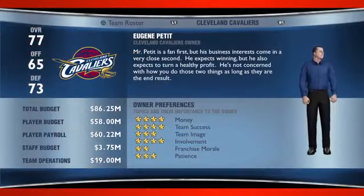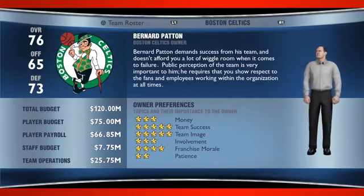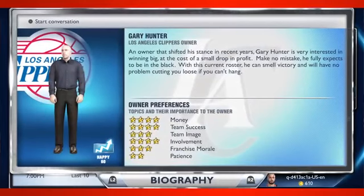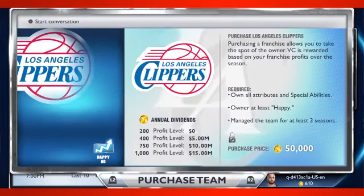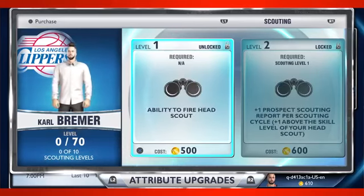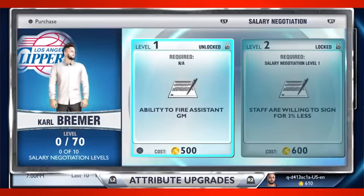Another key to success is customizing your GM and his surroundings. A number of decisions are yours to make, from the type of GM you want to be, to the owner you choose to work for. Like all things in My GM, the choice is entirely yours, and your decisions will play a vital role in how your career unfolds.